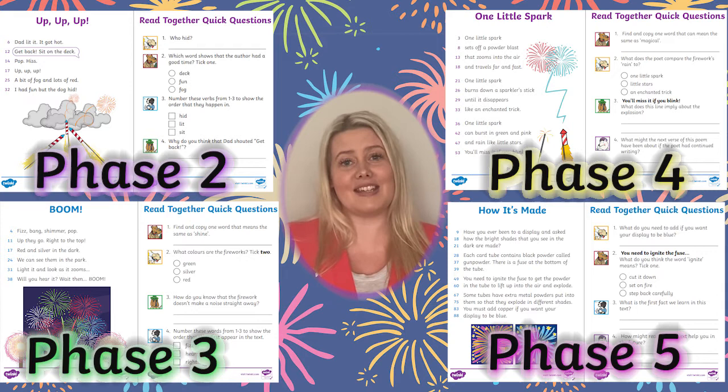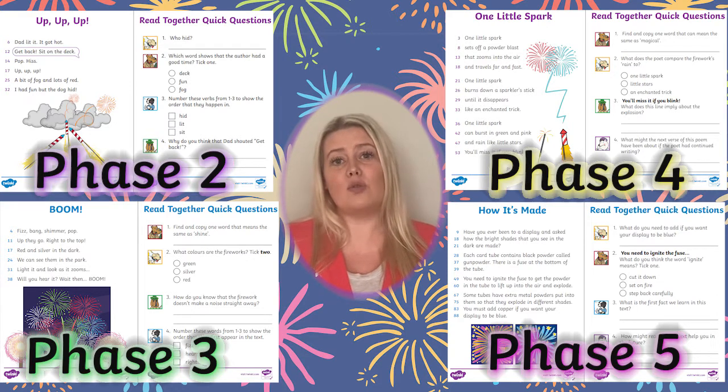This means that you can easily give learners a text with words which contain phonemes that they've already learned. These texts are a brilliant way to improve reading comprehension and reading fluency while also engaging learners in finding out more about bonfire night.